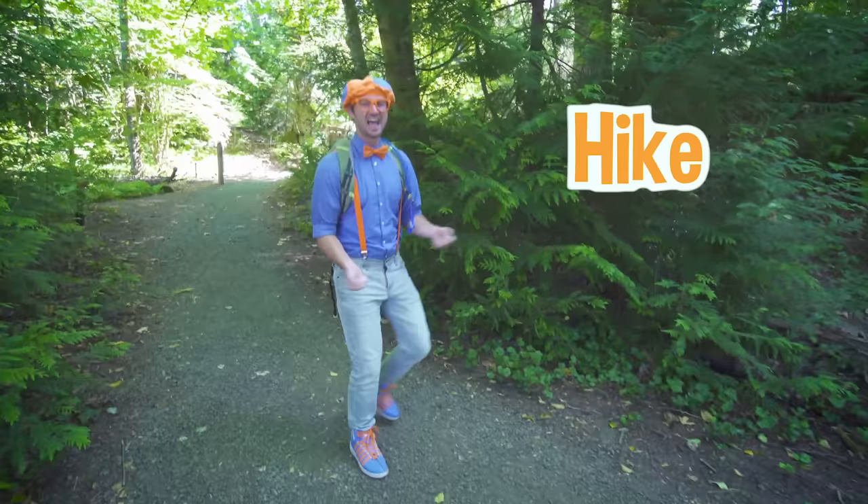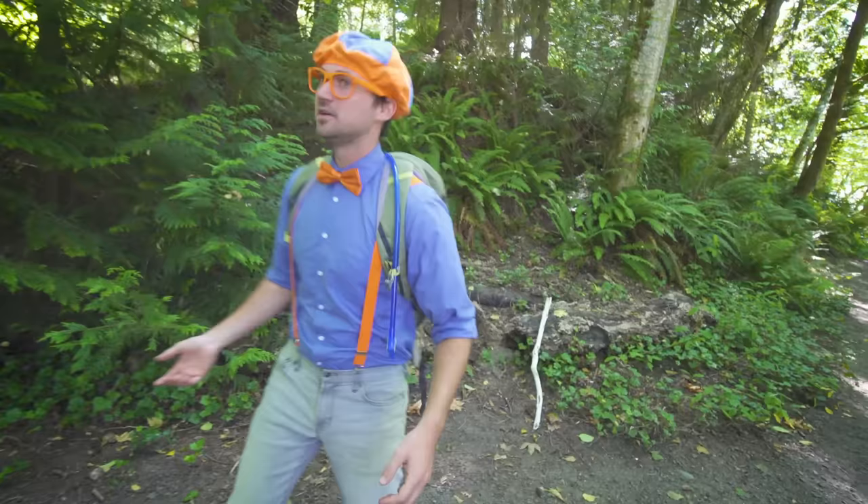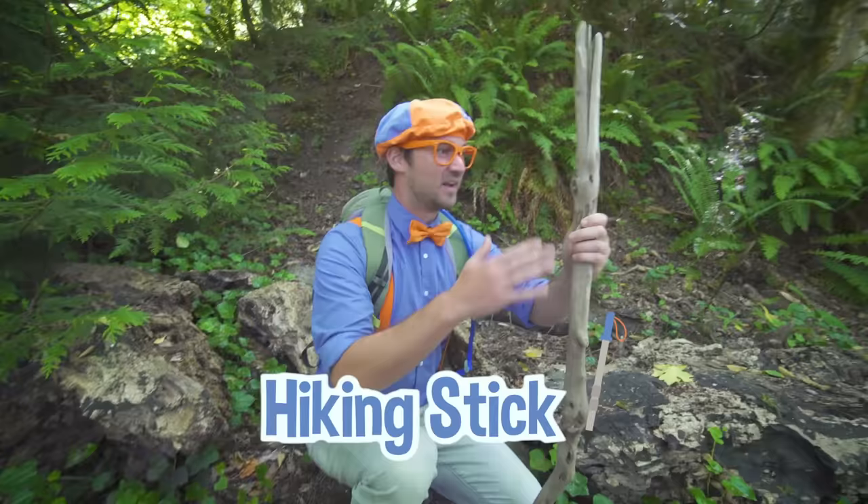I love hiking because you get to be out in the wilderness. Hey, speaking of hiking, I don't have a hiking stick. Maybe I could find one. Do you see one anywhere? Oh hey, check it out! This is a perfect hiking stick. Amazing! It's so smooth,